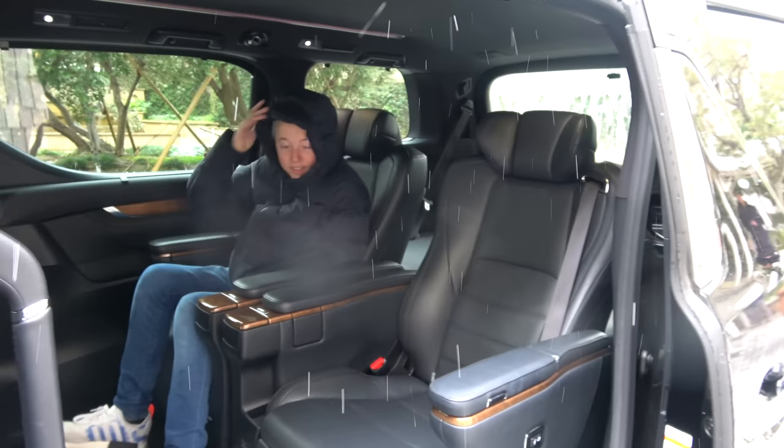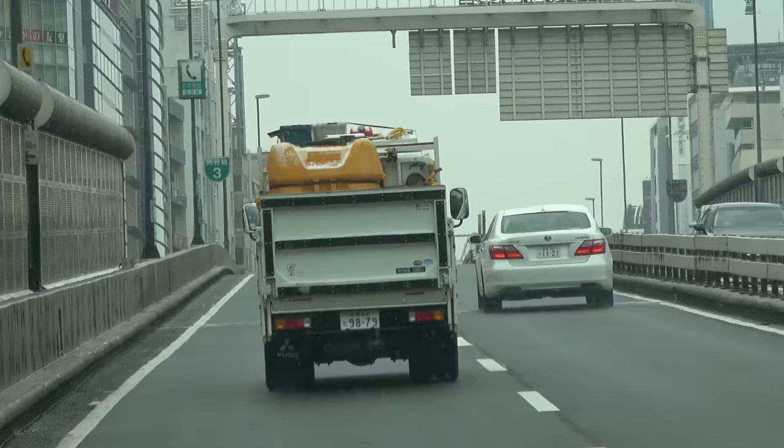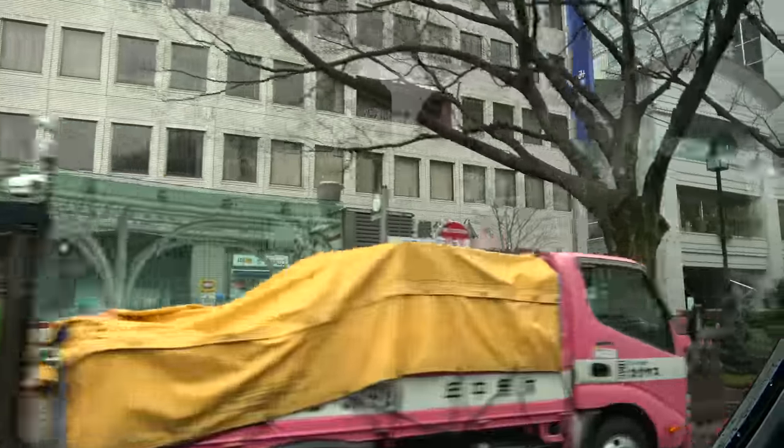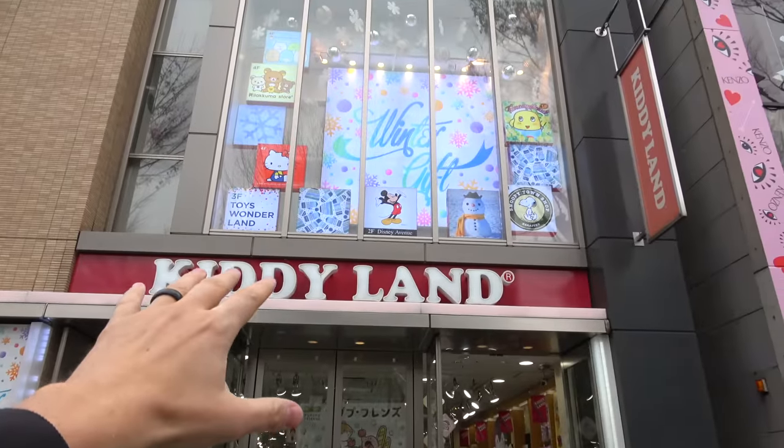Oh, look at these seats - what are these seats? These are fancy. We made it - Kiddie Land! So this street is one of the most expensive streets. They've got Chanel and Gucci and Armani and all these fancy stores, but they also have a toy store that has crazy good squishies and toys. LOL Surprise on that. Kiddie Land - we promised our girls we would come here.